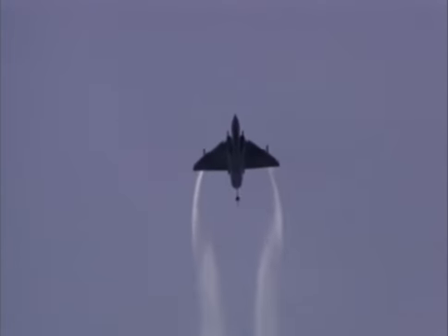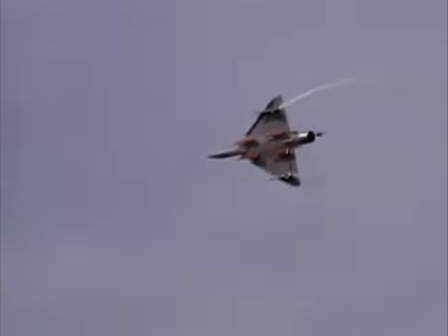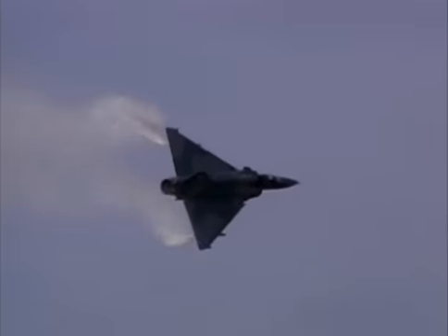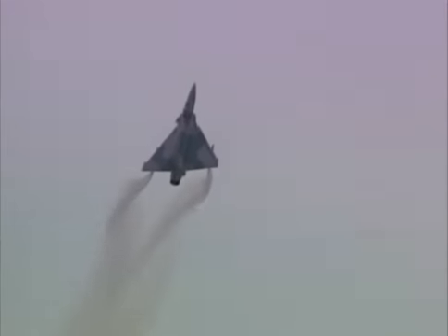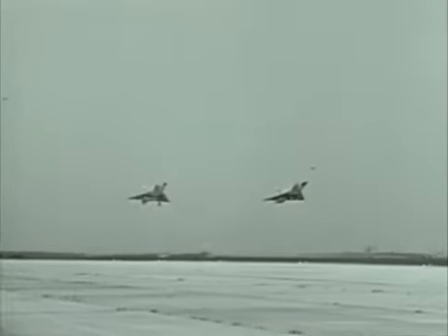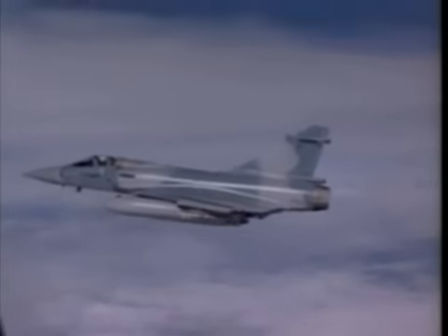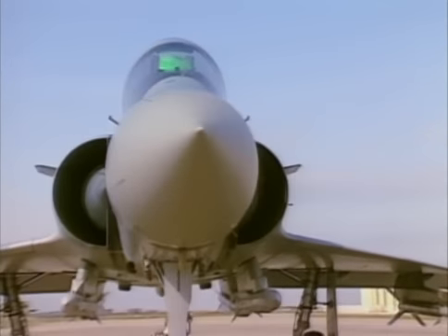The Mirage 2000 pilot could fly the aircraft to the very limits of its maneuvering envelope without fear of entering into an unrecoverable position. Although the Mirage 2000 most closely resembles its 1960s ancestor the Mirage III, its role is more akin to that of its predecessor the F-1. Designed as a multi-purpose fighter, the Mirage 2000 is capable of both air-to-air combat and ground attack strikes.